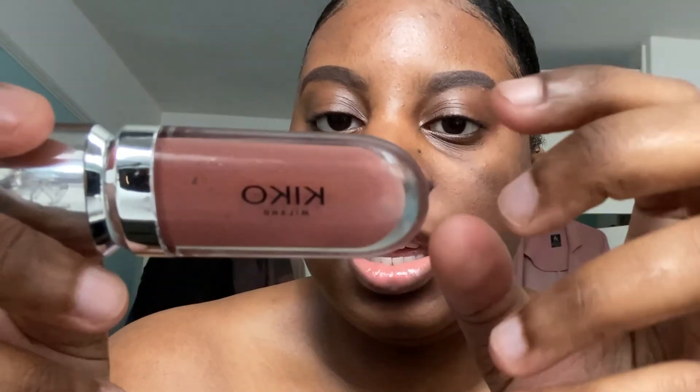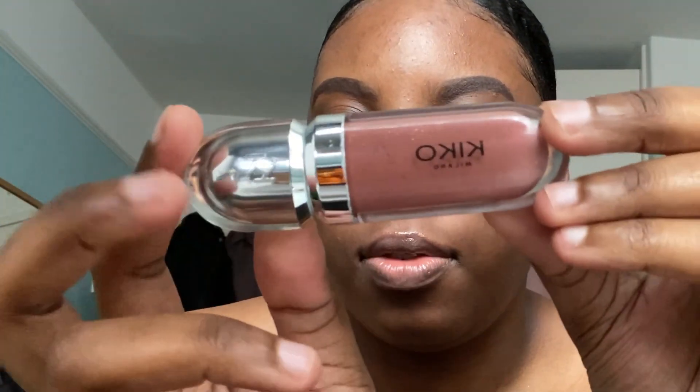People asked me what I put on my lips — it's the Kiko Hydro Gloss in shade number 20. I also use the IK Collection lip product, which I'll link below — I can't remember the shade but I'll find it if it's still on the website. They're going through a rebrand so I'm not sure if they'll still have it. I also used their eyebrow pencil in black brown.